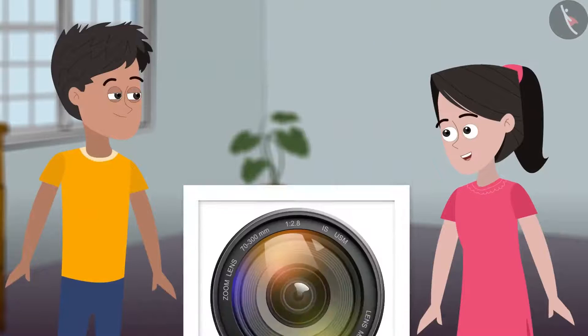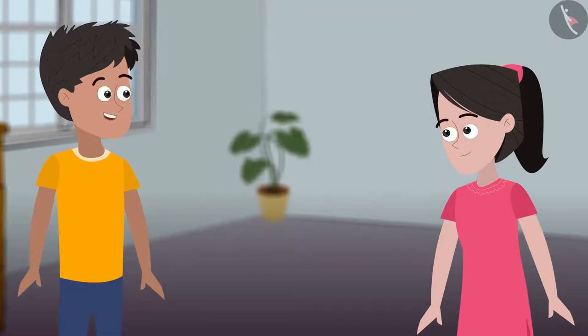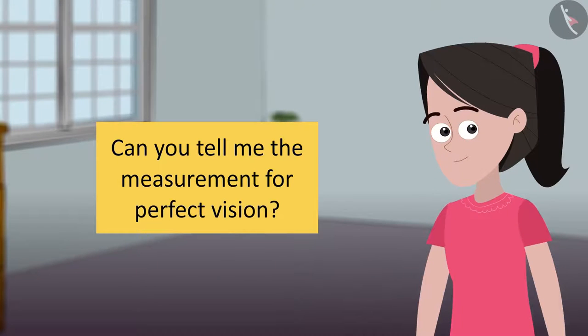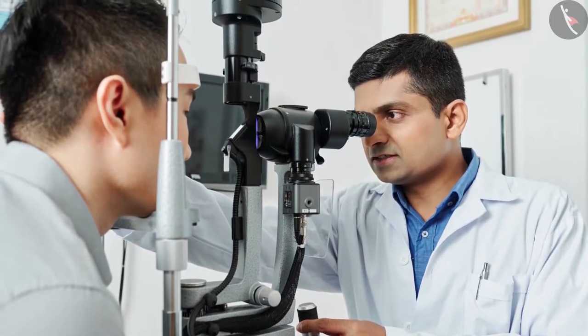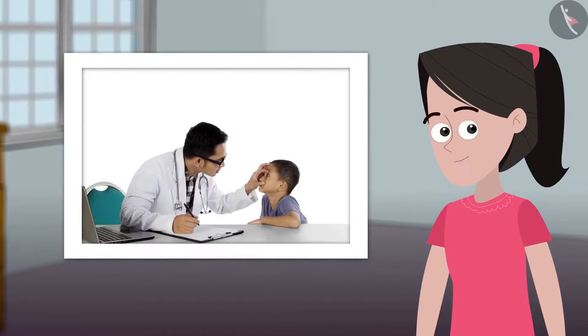Do you remember seeing the camera lenses at the store, Kabir? These lenses function almost similarly to the eye. That is why we need to keep good care of our eyes — repairing our eyes can be a costly procedure. And many times if we lose our eyesight, we may never get it back. Friends, can you tell me the measurement for perfect vision? It is 20/20. If you have been to an eye testing center, you will see that the ophthalmologist checks your eye and gives your vision a number. If you haven't been to an ophthalmologist yet, you should definitely visit one.